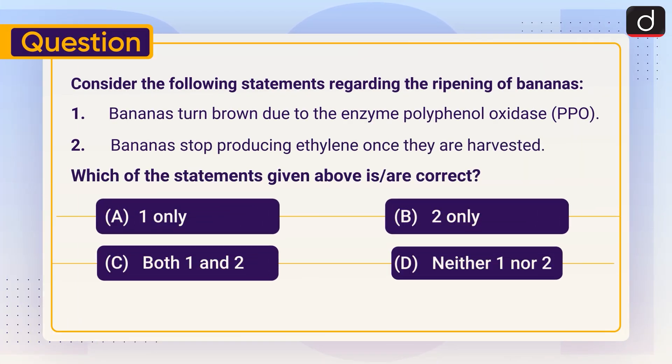Now it is time for a practice question. Consider the following statements regarding the ripening of bananas. Statement 1: Bananas turn brown due to the enzyme polyphenol oxidase, PPO. Statement 2: Bananas stop producing ethylene once they are harvested. Which of the statements given above is or are correct? A. One only, B. Two only, C. Both 1 and 2, D. Neither 1 nor 2.